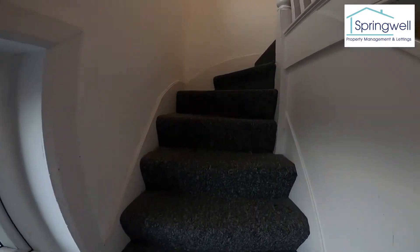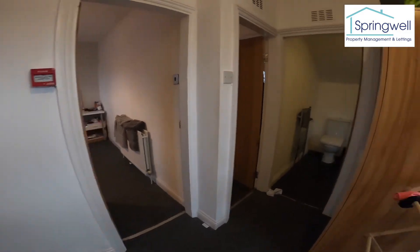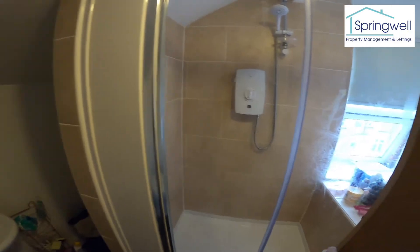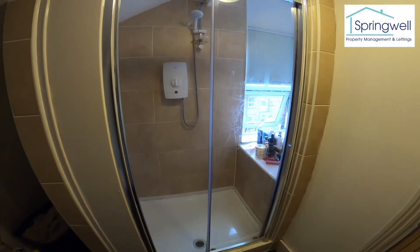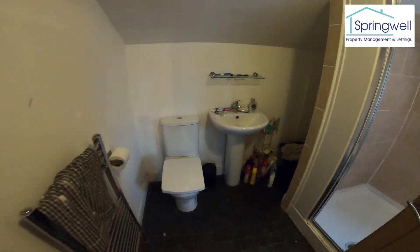Out of here and up onto the top floor, we've got the final bathroom — again a nice big shower cubicle, a nice big bathroom, sink and toilet.